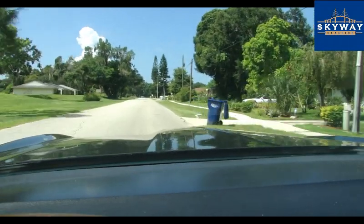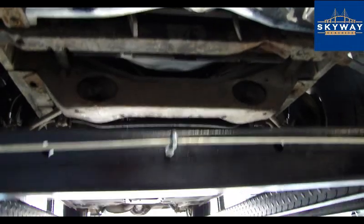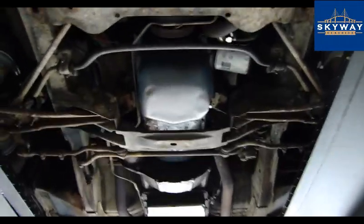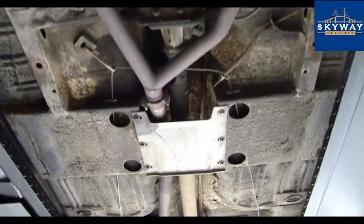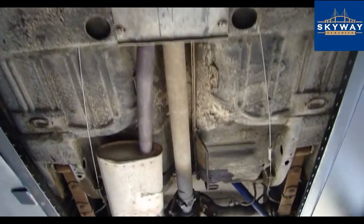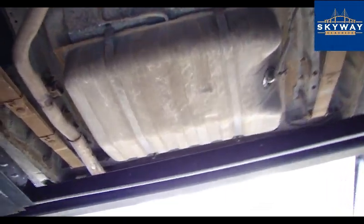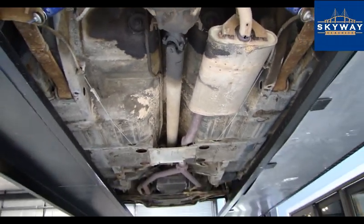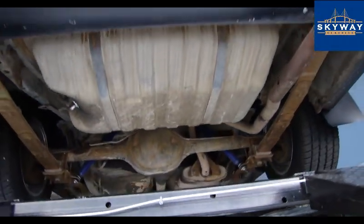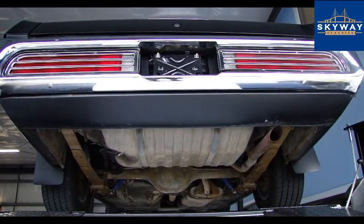We'll show you the underside. We have the 72 Cougar up on the lift. Very original car, and we can see a few newer parts — the shocks look newer, the brake lines look newer — but mostly original and very solid. There she is. If you want to see more pictures and information on this car, go to skywayclassics.com. Thanks for watching.